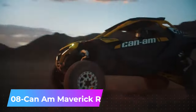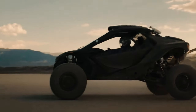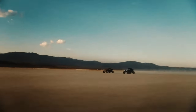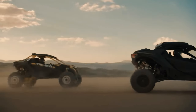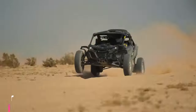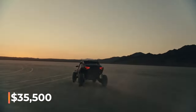Number 8: Ken M Maverick R — equipped with a 7-speed dual-clutch transmission and an impressive suspension system, it can travel 63 centimeters in the front and 66 centimeters at the back. With a ground clearance of 43 centimeters, the steering wheel is designed with extra paddles, giving it a touch of hypercar and racecar style. It has a 240-horsepower engine, and four versions are available with prices starting at $35,500.